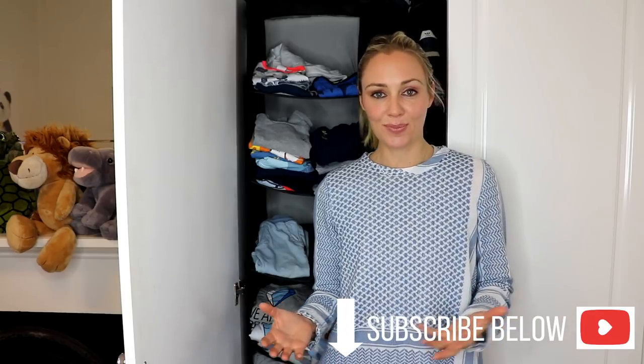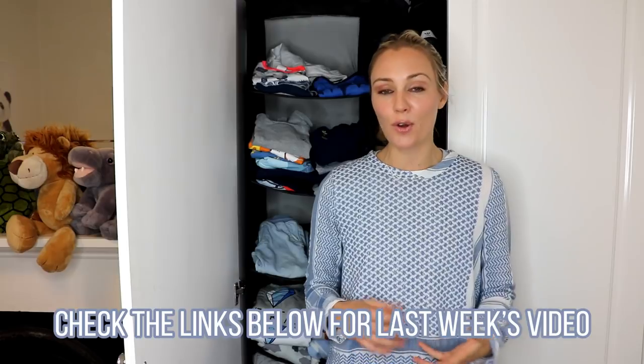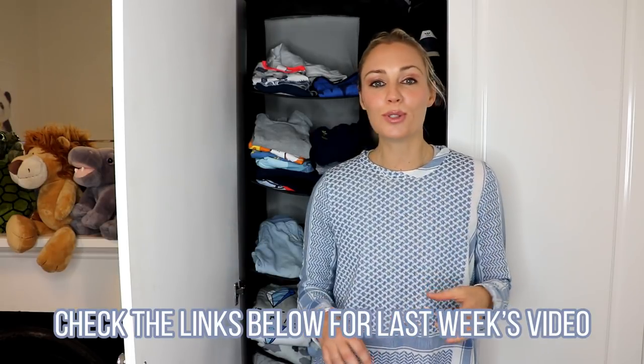Hi everyone! Welcome back to my channel Sugar Mama TV. If you haven't already subscribed please make sure you do. This is actually a continuation of my series around minimalism, decluttering and kids. I really hope that last week's video gave you lots of easy to follow and apply tips, tricks, tools, strategies and attitudes when it comes to decluttering your home and creating more time, more space and more joy for yourself and your children. For this video I'm continuing on with another seven more tips, tricks and ideas for you.